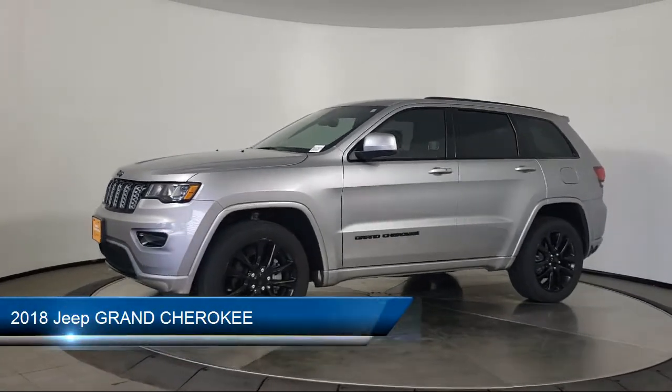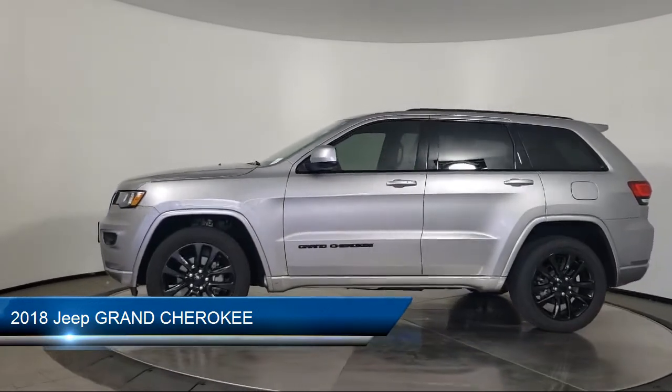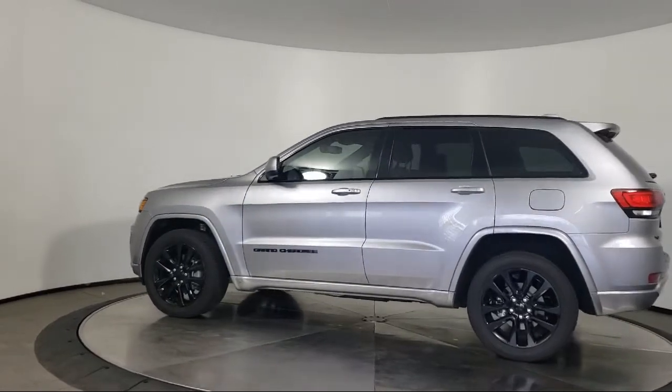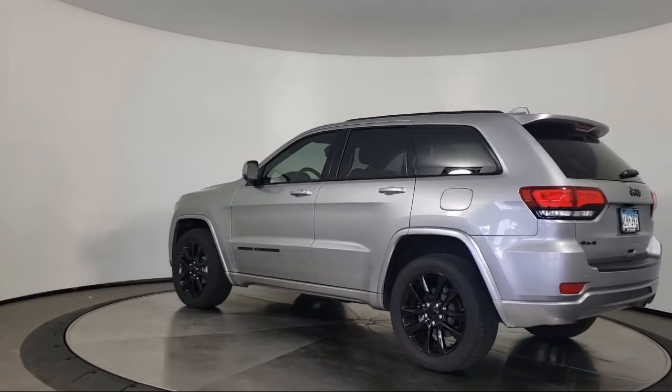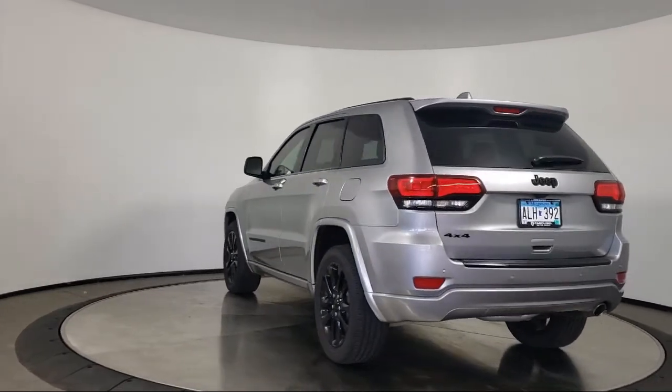It comes equipped with keyless entry, rear spoiler, air conditioning, traction control, power windows, cruise control, fog lights, heated side mirrors, power door locks, daytime running lights, and has less than 25,000 miles on the odometer.